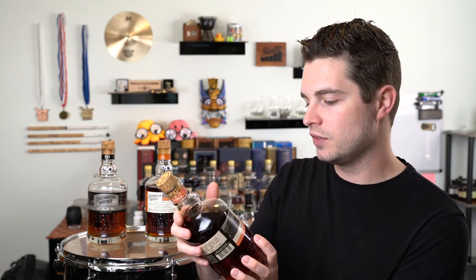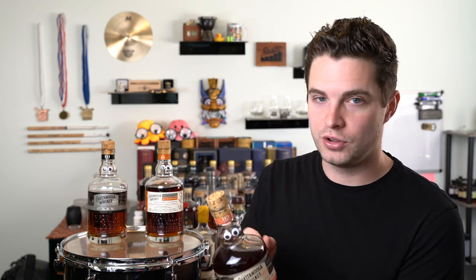I love the bottle and the label. The important stats: at least three years aged, at least six months finished, 95 proof, non-chill filtered. This has been sitting out for about 10 to 15 minutes getting a little bit of air. So here we go on the nose with this Chattanooga Port Cask Finish.